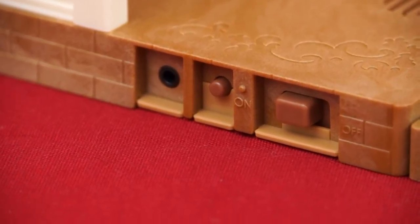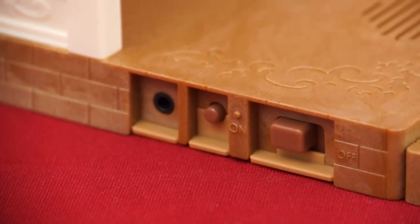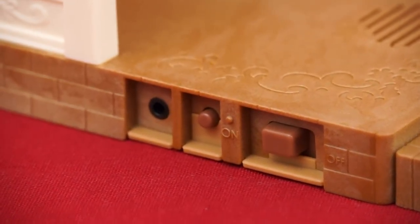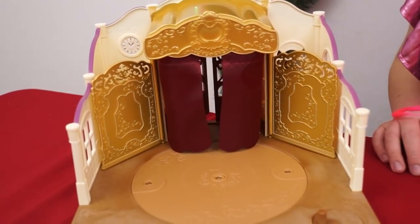And the controls over on the side here actually play music! It comes with songs from Swan Lake and the Nutcracker! Or you can also connect and play your own music! Wow, this is so awesome!